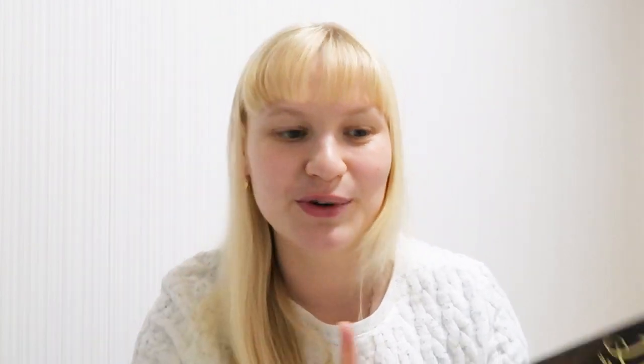One more book about dragons — a middle grade novel — is Dealing with Dragons by Patricia C. Wrede. Apparently it's a story about a princess who is bored and just runs away from her kingdom to live with dragons. What more do you need from a middle grade fantasy? A bored princess who runs away from her castle — it sounds really fun. I love middle grade, I love dragons, and I love bored princesses who do impulsive things.